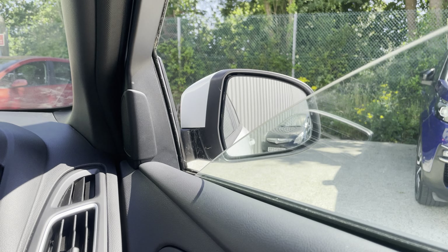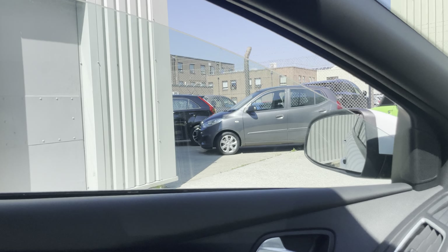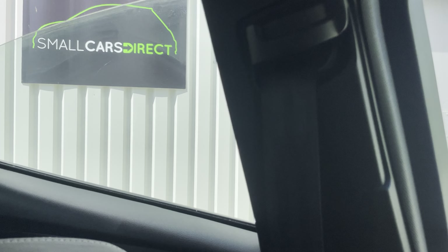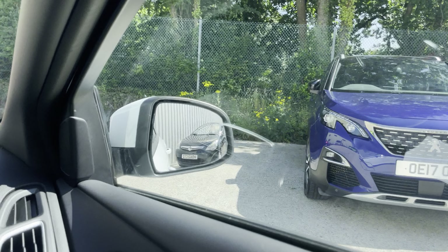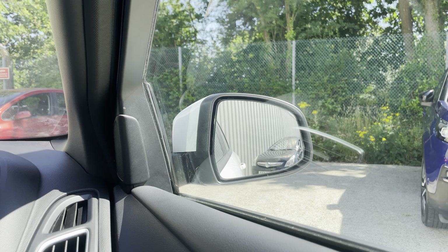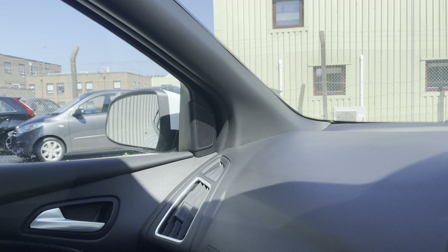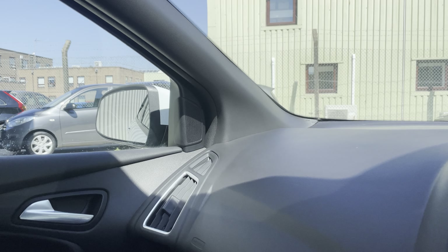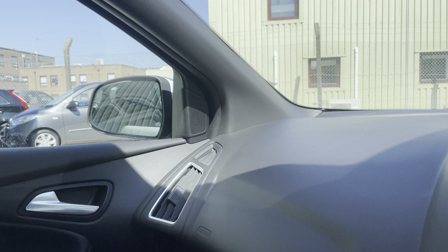Let me show you the windows quickly. The rears are tinted — that's standard from the factory. And you've also got the power fold mirrors, which is handy when you're in car parks.